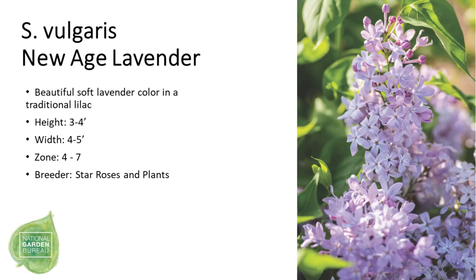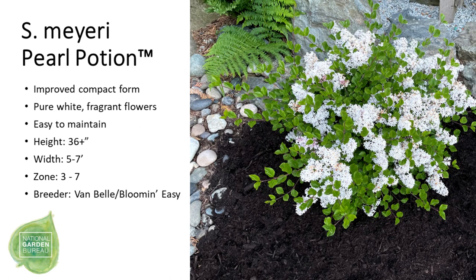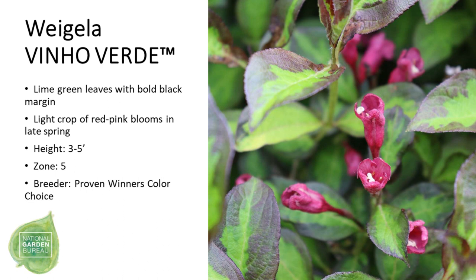Now we have two lilacs: New Age Lavender and Pearl Portion. Both have been bred for compactness and only get about three to four feet tall. The last of our flowering shrubs is Weigela 'Venho Verde', which has gorgeous variegated lime-green and bold black foliage with reddish-pink blooms.